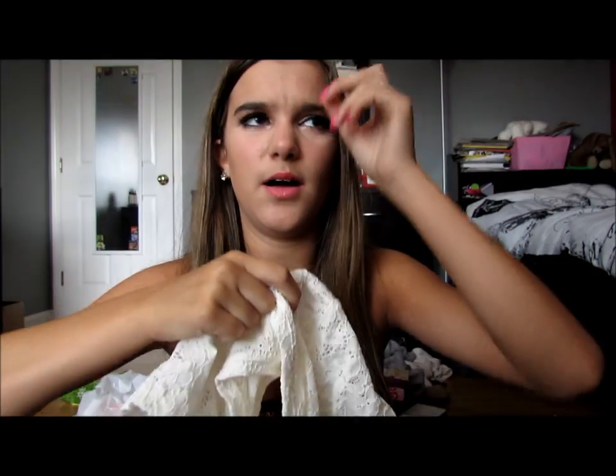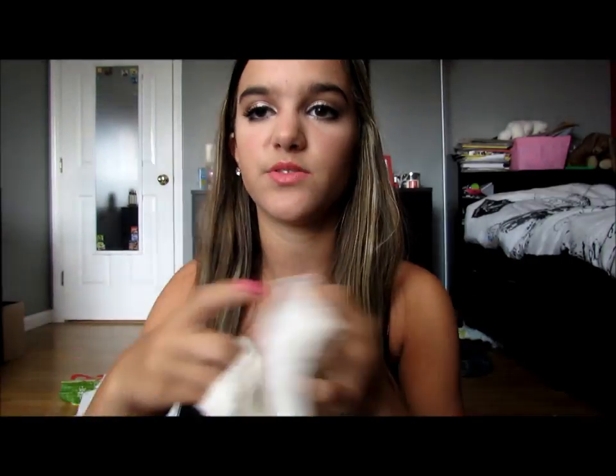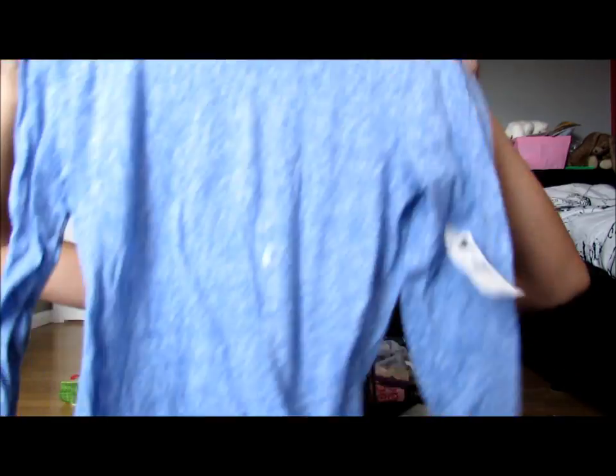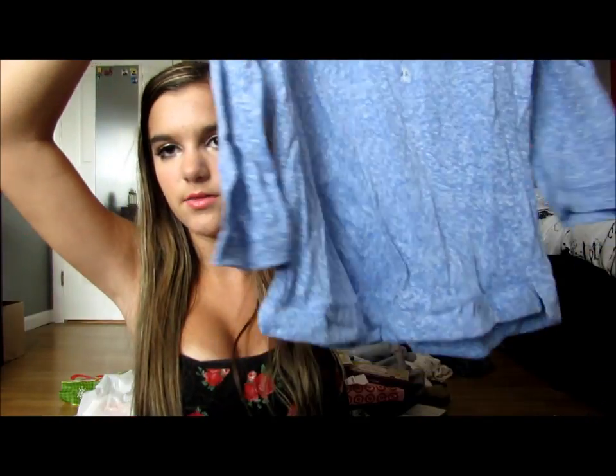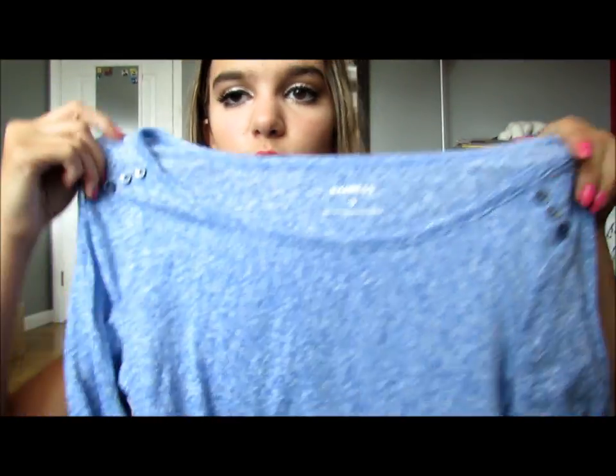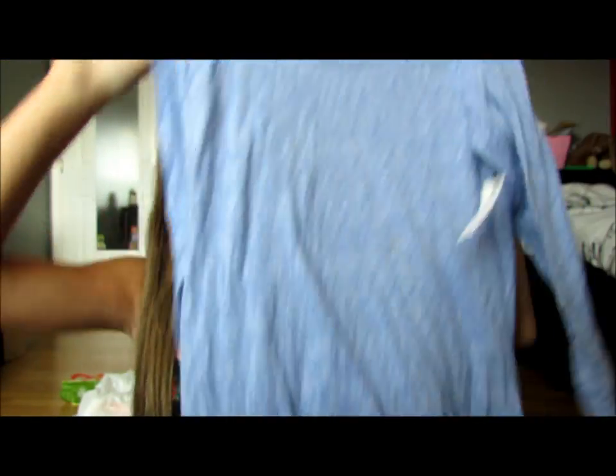Then this shirt was originally $30 and I got it for $5 — it's just like a lace shirt, a little cropped, but I'll be able to wear it to school. It was $5 and it's adorable, so I bought it. And then I got this shirt because it was super cheap — originally $30 and I ended up getting it for $5. It's like a blue shirt with quarter length sleeves and little buttons on the shoulders, really comfy and I could wear it to school.